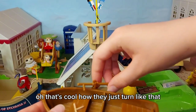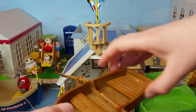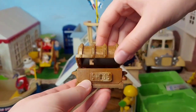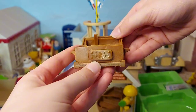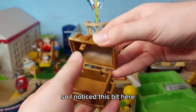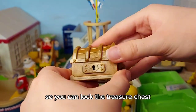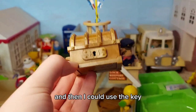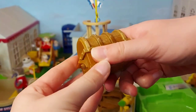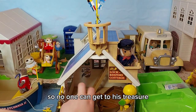Oh, that's cool how they just turn like that. And his treasure chest. Oh, and then you can lock it - so notice this bit here, that bit goes there, and then this bit slides so you can lock the treasure chest. And then I could use the key that comes with the waterfall set - that is so cool. So no one can get to his treasure!